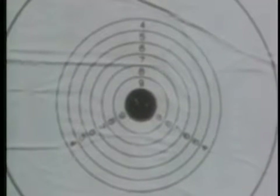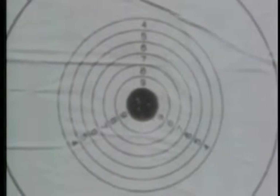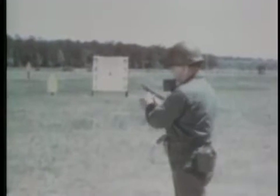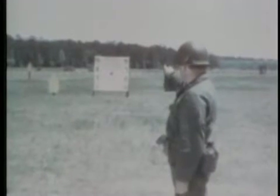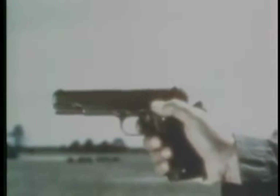It is a rugged, dependable, accurate weapon capable of placing all of its shots in the desired area. To obtain accuracy, certain basic principles must be applied: alignment of sight with each other, and alignment of sight with the bullseye, plus trigger squeeze.